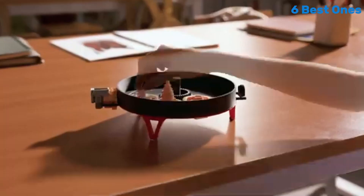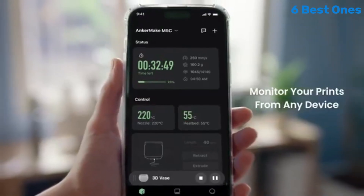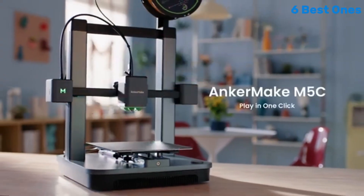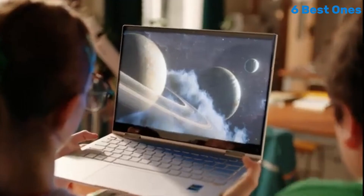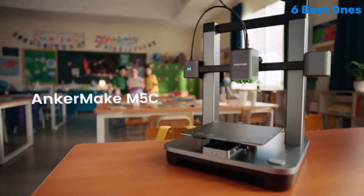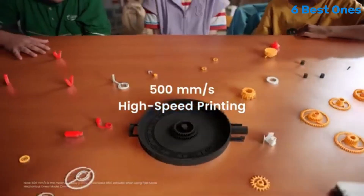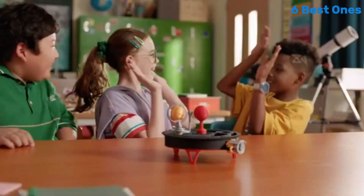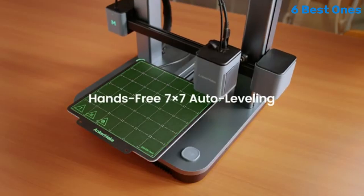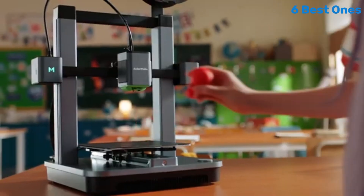The M5C is accessible even for those who are new to 3D printing. The printer comes partially assembled, meaning you can get started with minimal setup time. The Anker Make app further enhances the user experience, enabling remote monitoring and control of your prints right from your smartphone. Durability and reliability are cornerstones of the M5C's design. Built with high-quality components, this printer is designed to withstand the rigors of regular use. Its sturdy frame minimizes vibrations during printing, contributing to overall precision. Plus, the dual-gear extruder ensures consistent and reliable filament feeding.